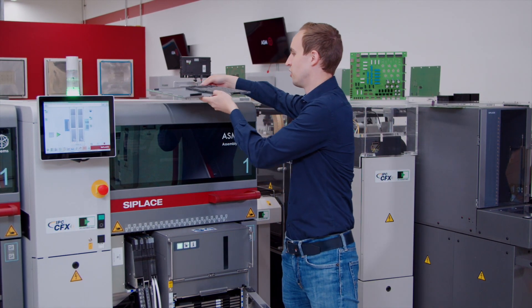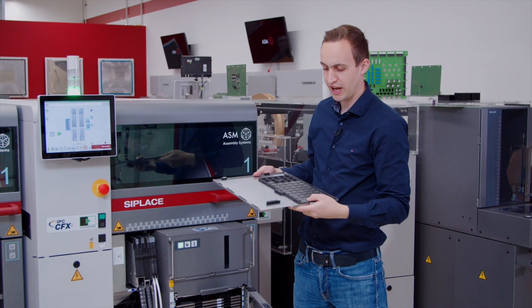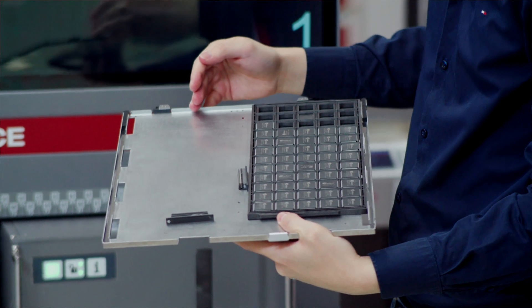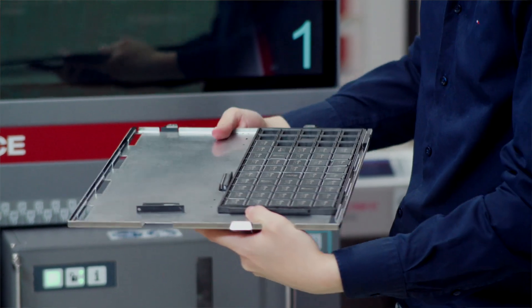Looking closely at one of the trays, we can see that each level has the space to accommodate up to two JEDEC trays next to each other.